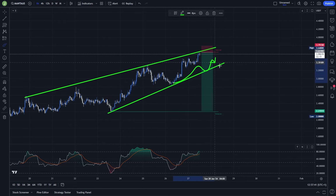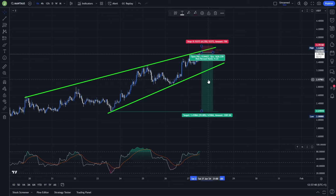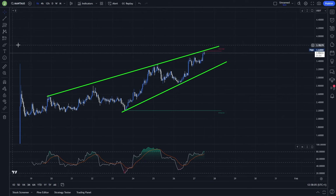Take some profits above the support of this rising wedge, then above these previous lows, then above these previous lows, and save some back for the last take profit target. In the end the risk/reward ratio will be around six to six and a half, which is still really good.